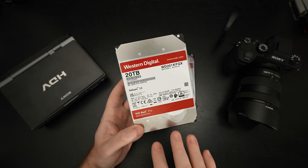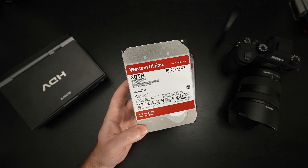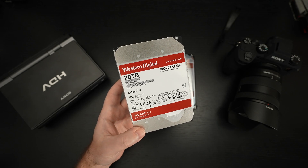This is where 20 terabytes becomes a realistic option for archiving all of the data from my channel. I haven't done the best job — I try to back up everything as best as possible — but it's time to clean house so to speak.